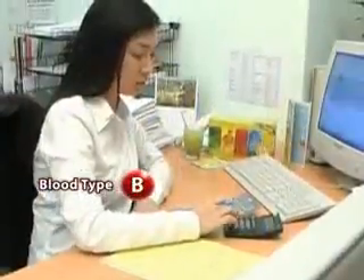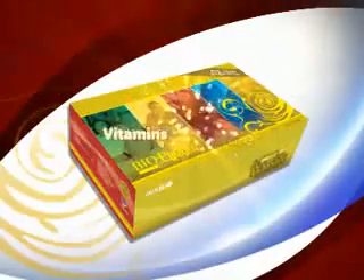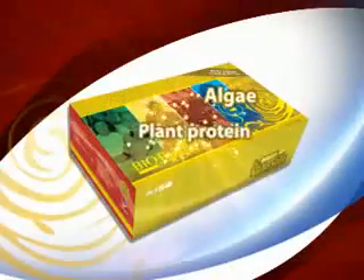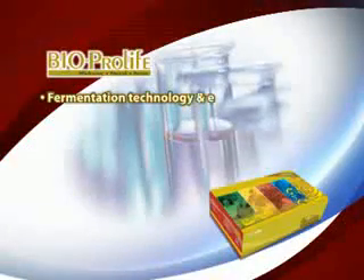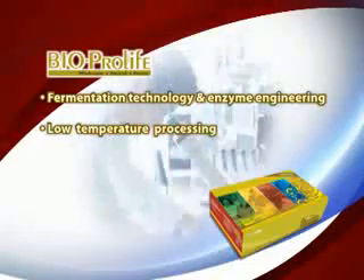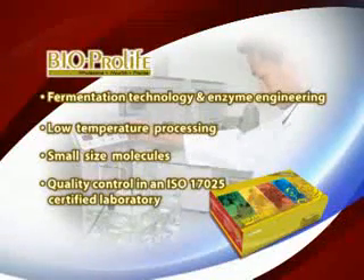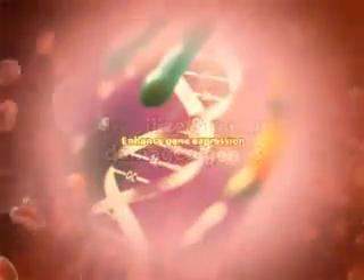BioProLife is formulated with the right nutrients for each blood type, which includes proteins including essential amino acids, minerals, vitamins, probiotics, enzymes, green tea extract, fruit and vegetable extract, colostrum, oats, beans, algae, and plant protein. Using state-of-the-art biotechnology and advanced production techniques such as fermentation technology, enzyme engineering, low temperature processing, small size molecules, and quality control in an ISO 17025 certified laboratory, BioProLife is easily absorbed by the body. Furthermore, an anti-mutation agent has been added to stabilize and repair damaged genes and enhance gene expression, thus maintaining the effective absorption of essential nutrients.